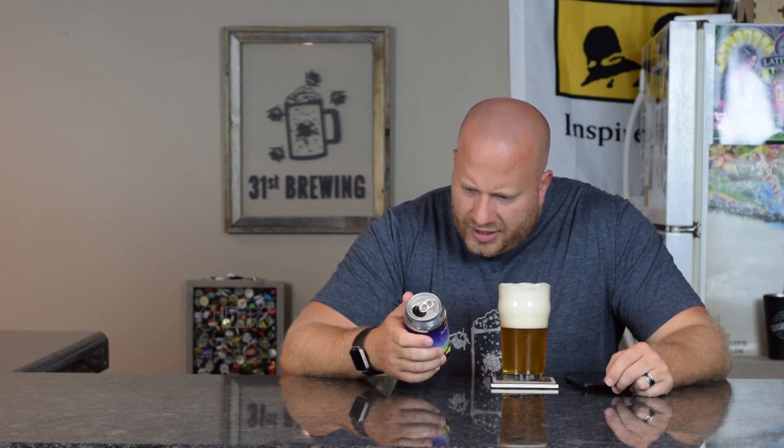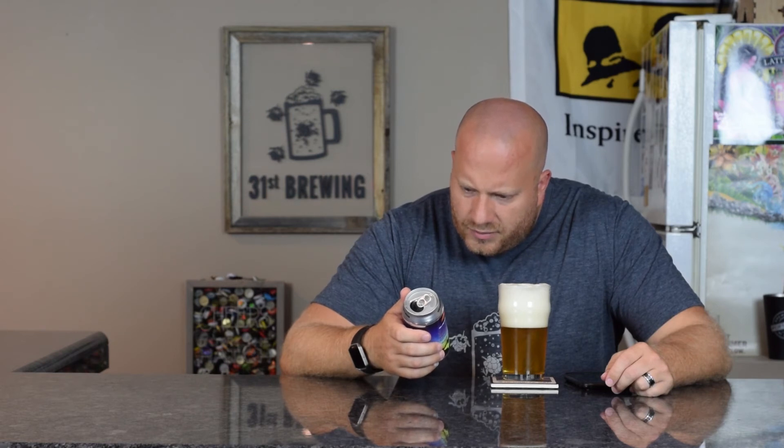The can says: this limited release has big hop aroma leading to a fresh clean flavor — grab a sixer and watch the sunset. I would say it's a different take on a summer ale. I think this is more along the lines of a pale ale or IPA versus a summer ale.